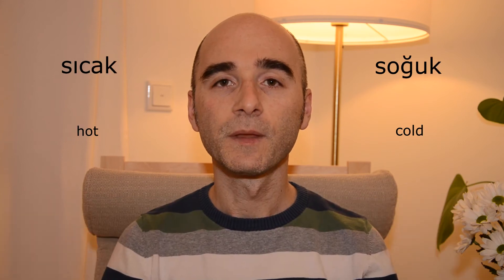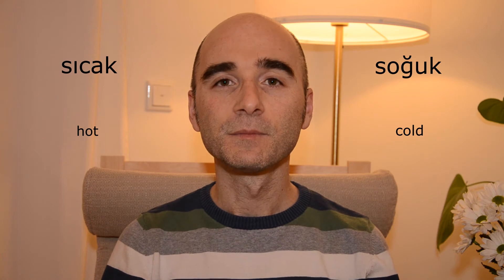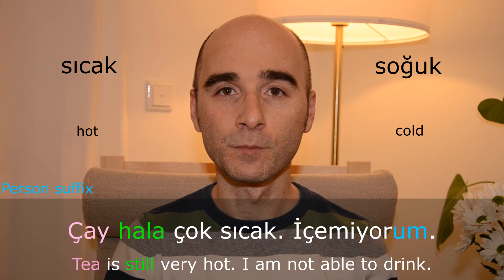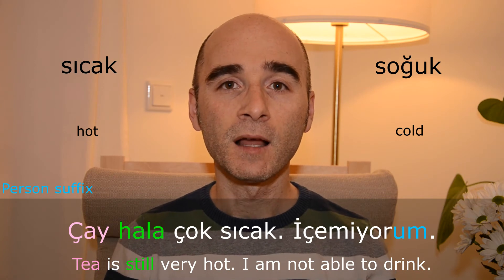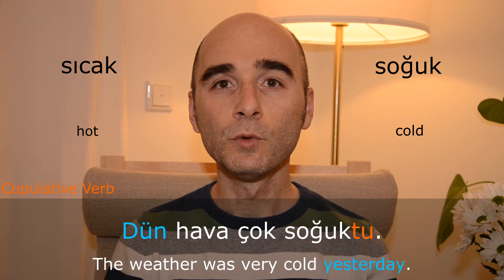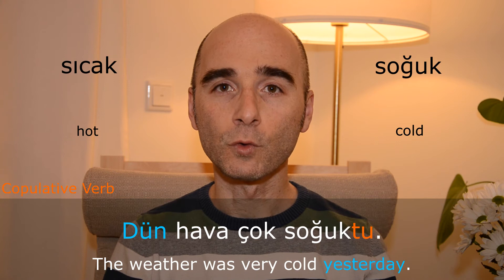Sıcak — soğuk. Çay hala çok sıcak, içemiyorum. Dün hava çok soğuktu.